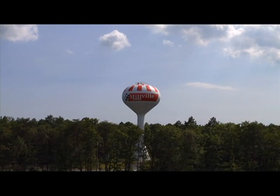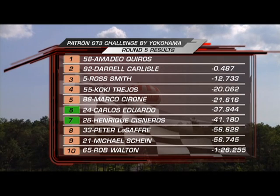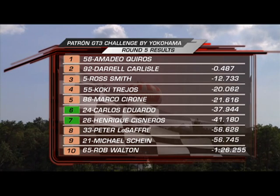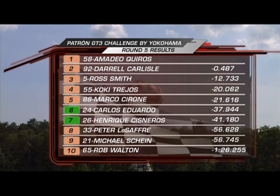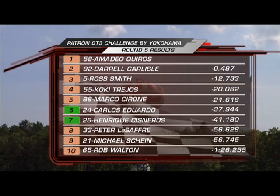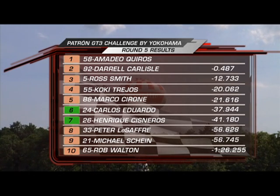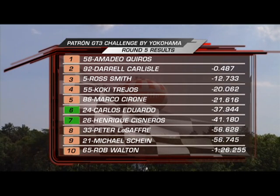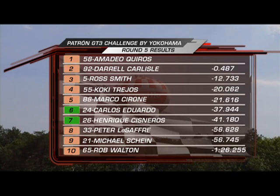Welcome back. Let's get right to the combined results for Round 5. Amadeo Quiros Sr. with that great win; Darryl Carlisle second; Ross Smith third — a good seesaw battle, but Smith's off allowed Carlisle a comfortable second. Cokie Trejos fourth; Marco Cerrone completes the top five in the Platinum class. Then Carlos Eduardo and Enrique Cisneros go 1-2 for NGT Motorsports in the gold category. Then LaSafra, Mike Schein, and Rob Walton, who was very fast but had terrible luck — great to see him bring it home. That was Darryl Carlisle's third second place in the championship, keeping him alive in the points.